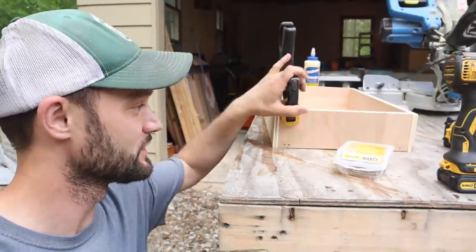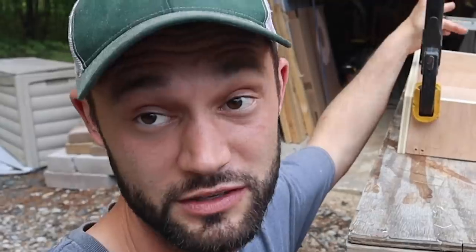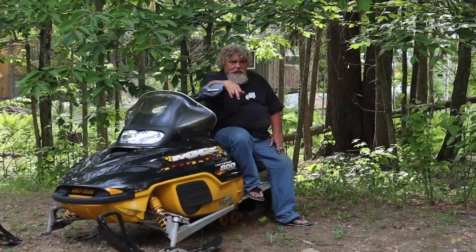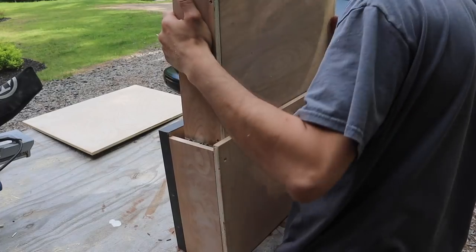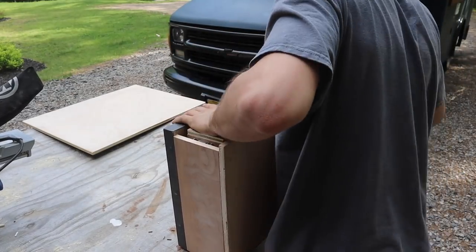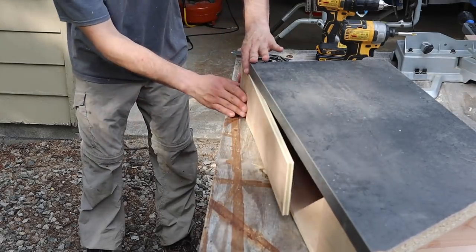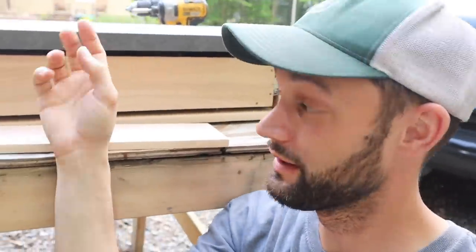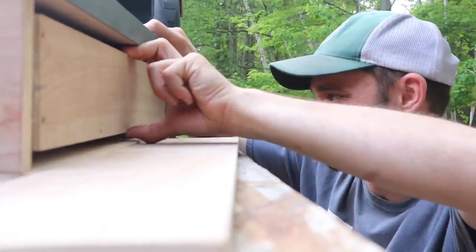I just finished up the box right here - this is going to be that flip school desk style box. Now that we have the box and the bottom in, I want to go test fit it over there into the piece to make sure it fits, and then we'll get the piano hinge and everything and get the top built. I think I'm able to get this thing installed today and take a good look at it, put the computer in, and see how it works.